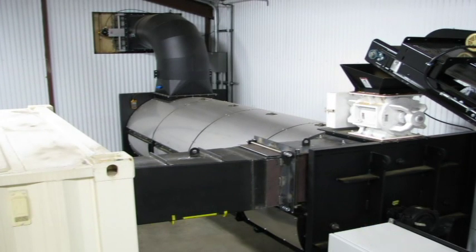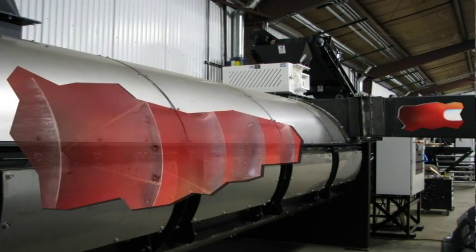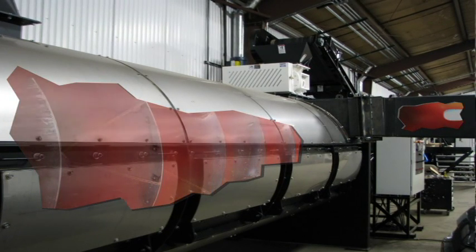Pulse jets can run on almost anything that burns, including particulate fuels such as sawdust, coal powder, fossil fuels, syngas, and other biomass materials.